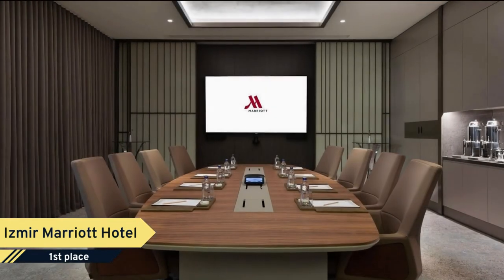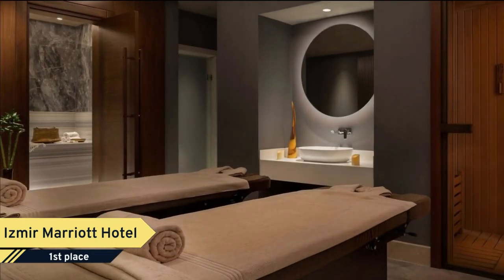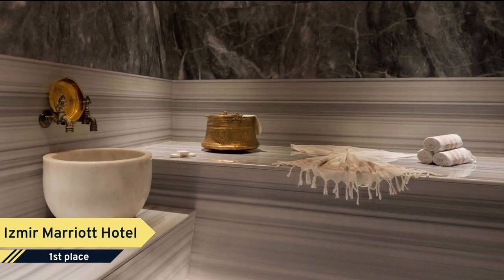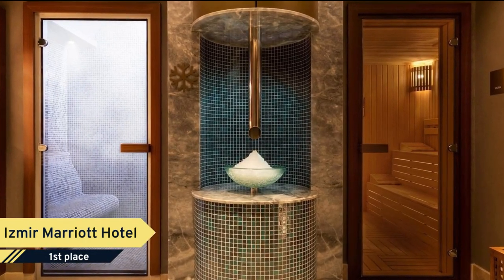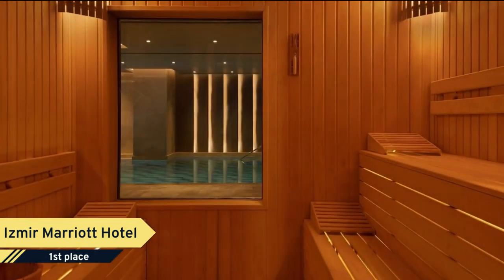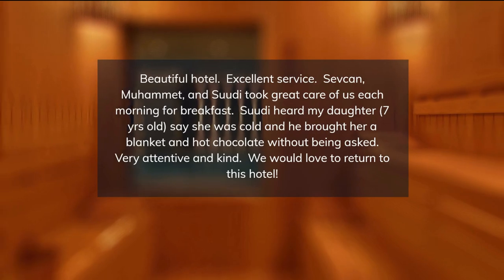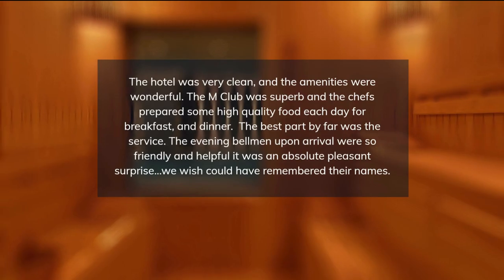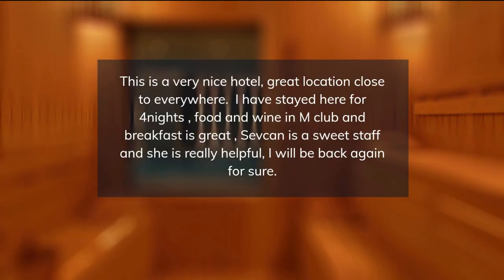Guests also enjoy access to the indoor pool and fitness center, as well as the sauna and hot tub. At the hotel, every room includes a desk, a flat-screen TV, a private bathroom, bed linen, and towels. Rooms come with a safety deposit box and certain rooms will provide you with city views. The units are equipped with free toiletries and an iPod docking station. Guests can enjoy a buffet breakfast, and the hotel features a restaurant serving Mediterranean cuisine.